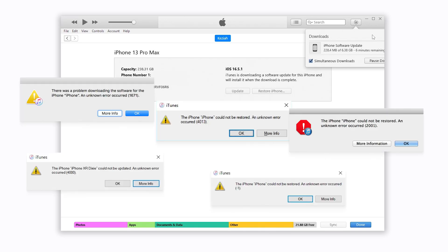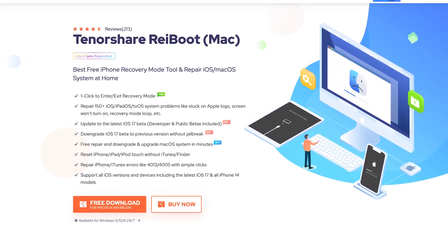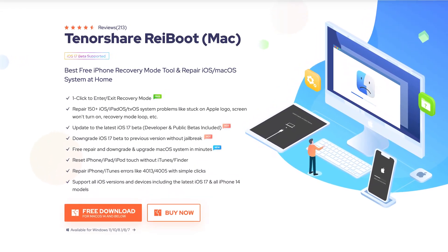Still, iTunes or Finder may encounter errors during the download and update process. If that does happen to you, you can try this tool. This tool is called Reiboot — it can repair, update, downgrade, and factory reset your iPhone easily.